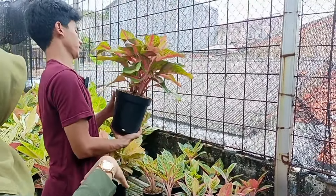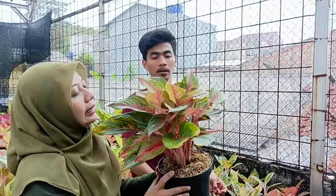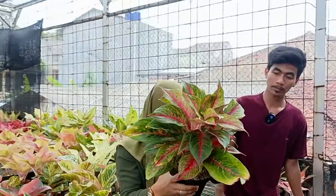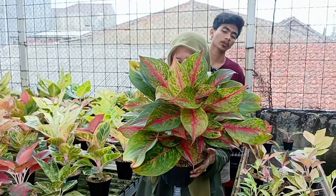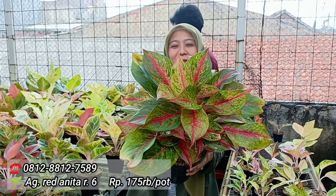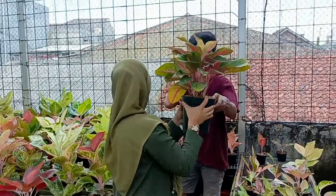Tapi dia kan lokal-an semua ya mas. Iya, lokal pasti. Kalau yang ini apa? Red Anita ya. Red Anita. Berapa isinya? Ada berapa ya? 2, 3, 4, 5, 6. 6 isi di harga berapa? 175. Tapi ya cakepnya beneran cakep deh sahabat indah. Besar juga sih, 175.